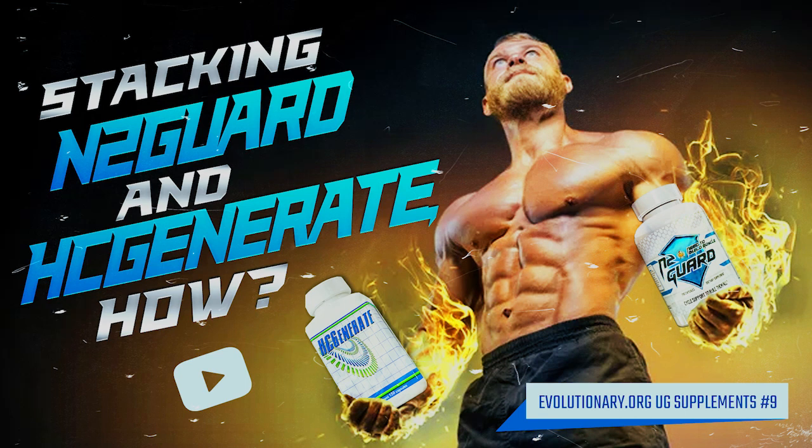N2 Guard has over 40 ingredients and they all do different things — they help different organs in the body whether you're on cycle, off cycle, or PCT. They've got vitamins and minerals: vitamin A, C, D, thiamine, riboflavin, B6, folate, B12, calcium, iodine, magnesium, zinc, selenium, boron. This covers your multivitamin. Then you've got CoEnzyme Q10, probably one of the most popular heart supplements on earth. Instead of buying all these individually, N2 Guard already has them.